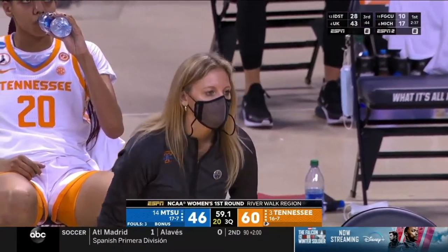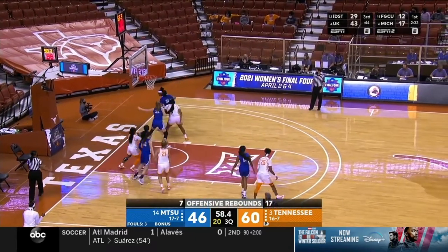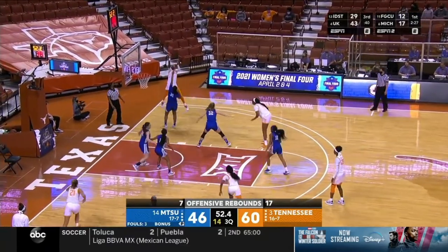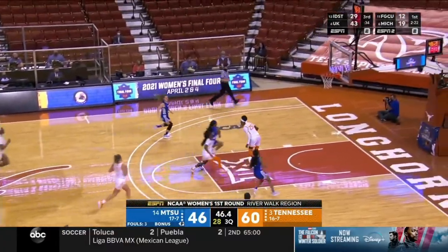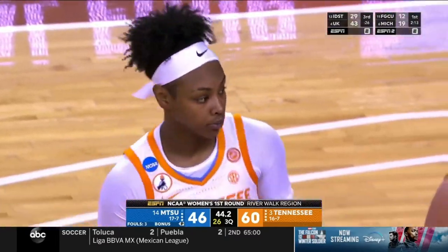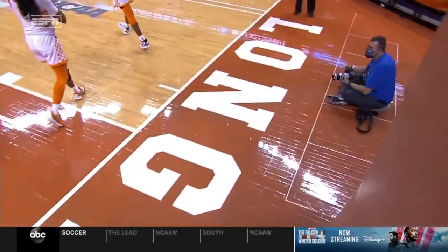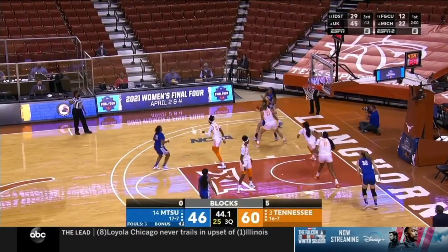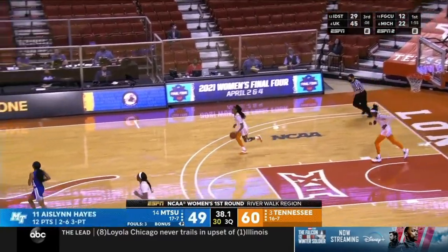A jumper from Burrell won't go. Four on one for Middle Tennessee in transition — Horston has absolutely perfect transition defense, waited, protected the basket, and got that out of there. Corner three is good for Aislinn Hayes — 12 points for the second-leading scorer on Middle Tennessee. And now a travel from Tennessee. One thing we saw from Middle Tennessee in that first half — they could take a punch, down nine early, started two of 12 from the floor, worked their way back and took the lead.